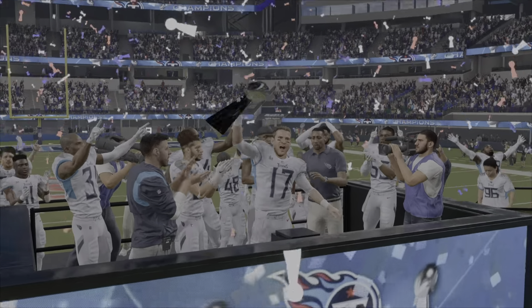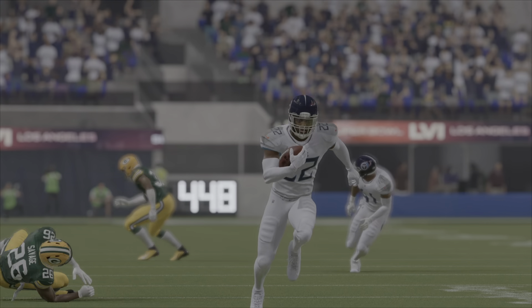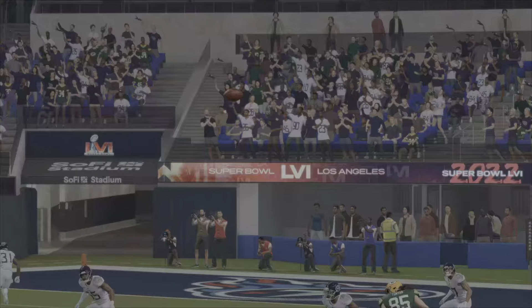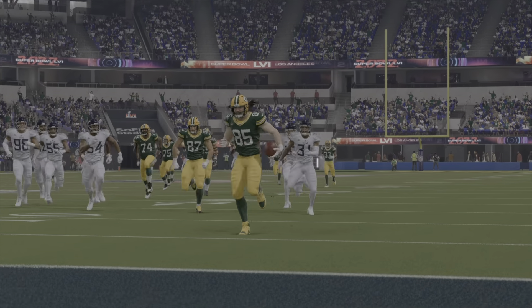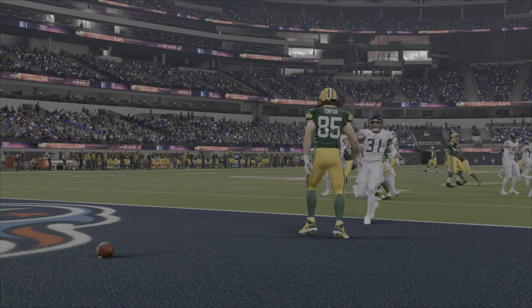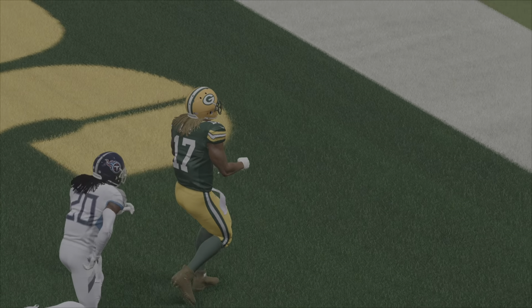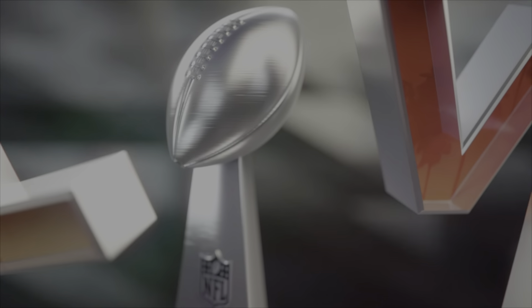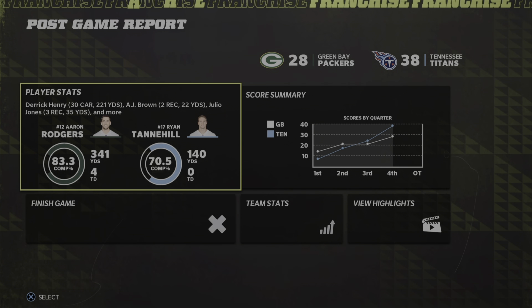Tannehill played pretty well too — didn't turn it over, had a rushing touchdown. That's all I needed. That was a really fun game — that was the season with the Titans. Next up is fantasy draft football. Derrick Henry: 30 carries, 221 yards rushing.